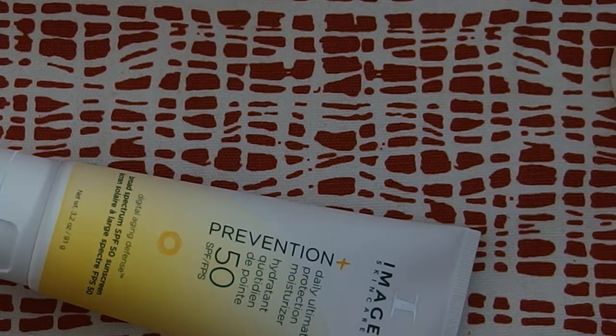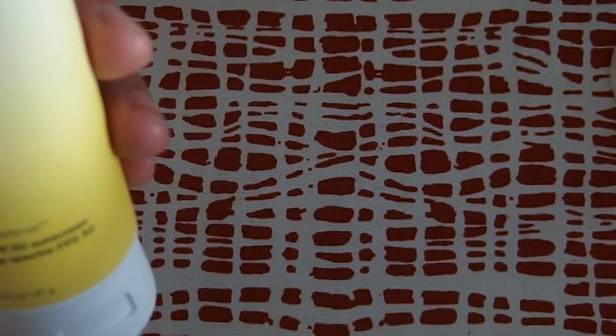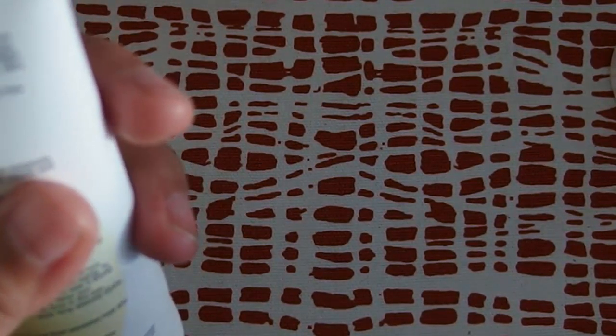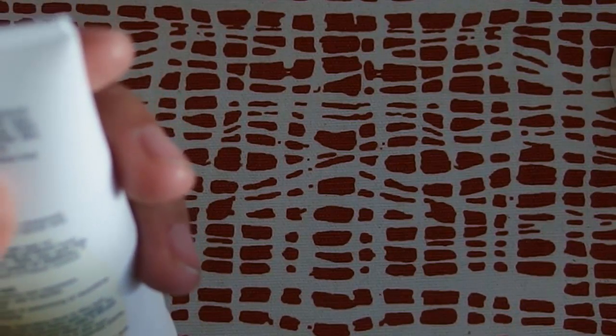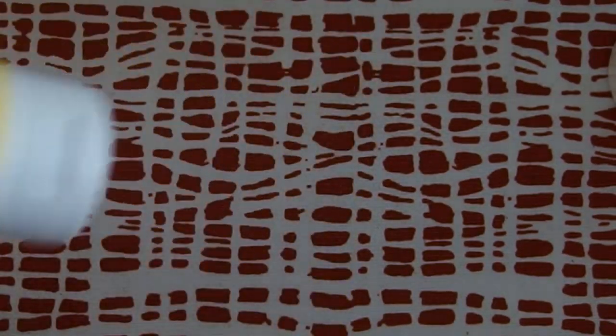It does have that sunscreen smell. Honestly, it's not my favorite. But it is SPF 50, so I feel like this would be good more on the body than on the face. It says sheer formula, spreads easily and evenly, but I don't feel that it lives up to the claims of it being sheer. I honestly would just use this on the body and not on the face — but that's just my opinion.